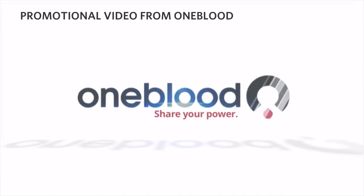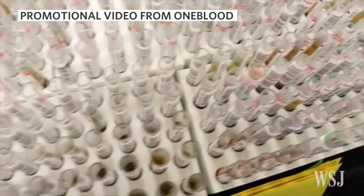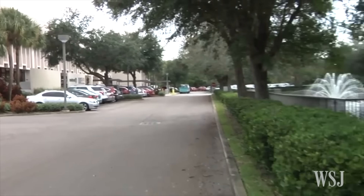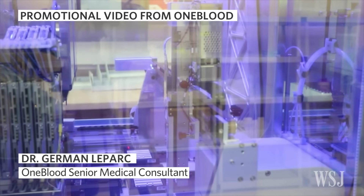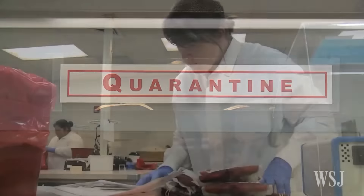OneBlood, which collects 3,000 blood donations daily in Florida, Georgia, Alabama, and South Carolina, is now screening all donations for Zika. It got the testing technology quickly and started Zika screenings last week. This test goes a long way towards greatly preventing the likelihood of transmission of Zika through blood transfusion. Blood banks allowed to use these tests must submit the data to the FDA and obtain consent from donors to use the test on their blood.